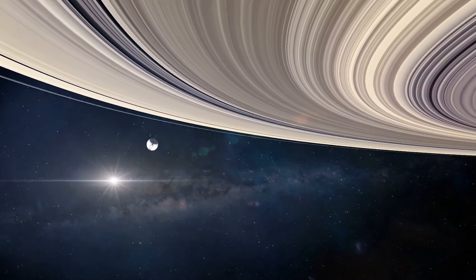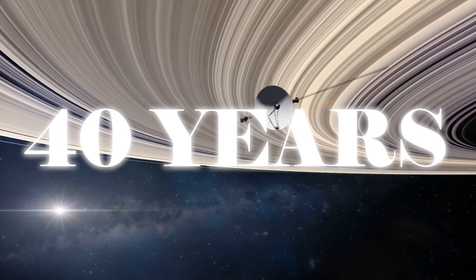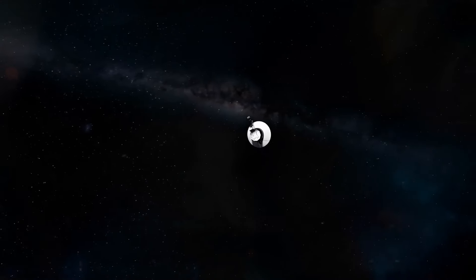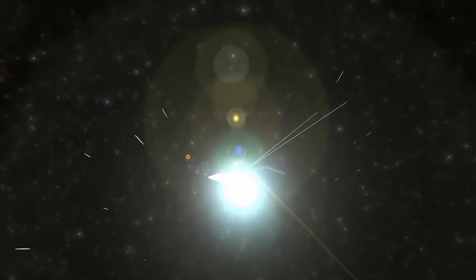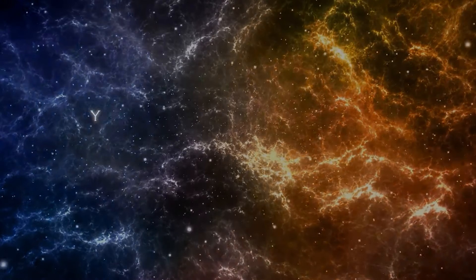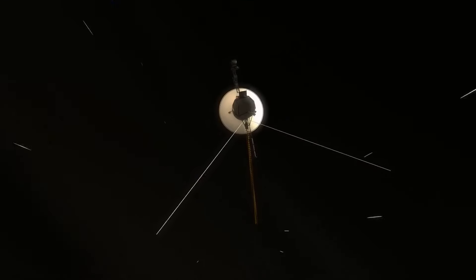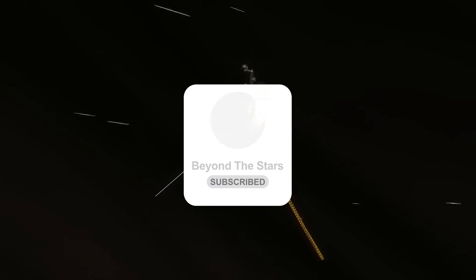The Voyager 1 space probe, which has been traveling through space for more than 40 years, has made an important announcement. During its trajectory beyond its initial mission, it has exceeded all expectations, as it was expected to last only 5 years. Now, Voyager 1 has detected the presence of 300 unknown objects passing through space. This discovery has completely changed our understanding, as these objects have been found to be plasma from giant star explosions that occurred millions of years ago.